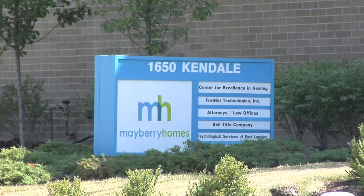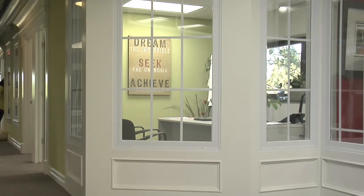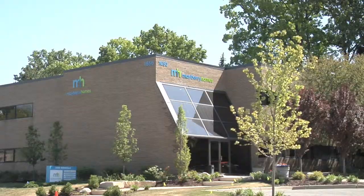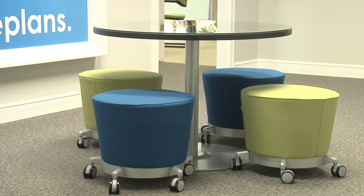Mayberry Homes really wanted a solution that met their residential needs and also ergonomics for a modern office so that they can function correctly. When we purchased this building we were remodeling and we wanted a new fresh look for our company, so we enlisted the assistance of DBI. They helped furnish about 80% of the office.